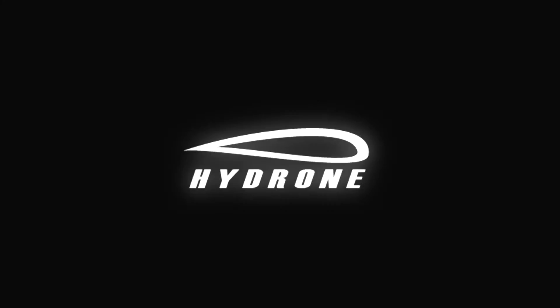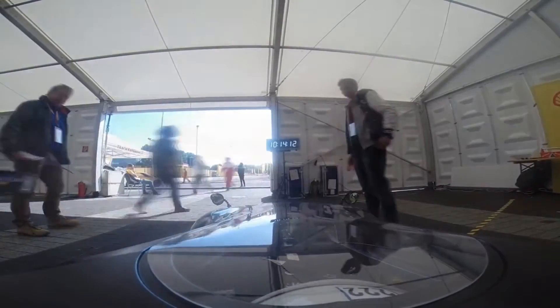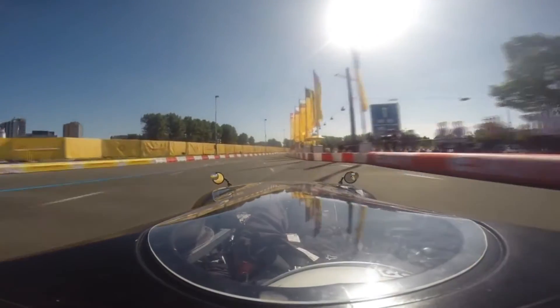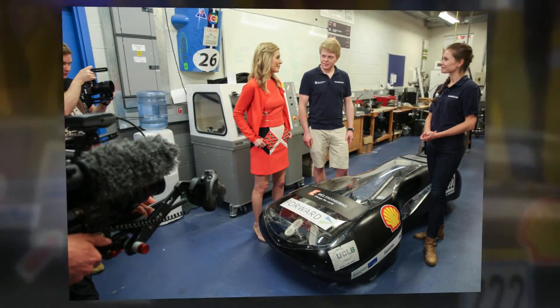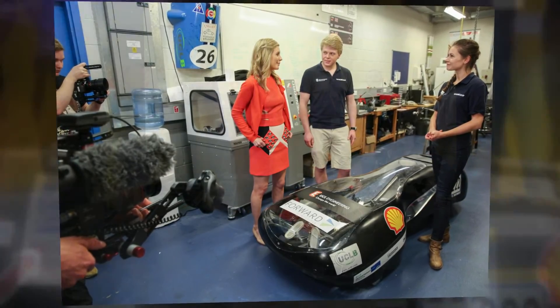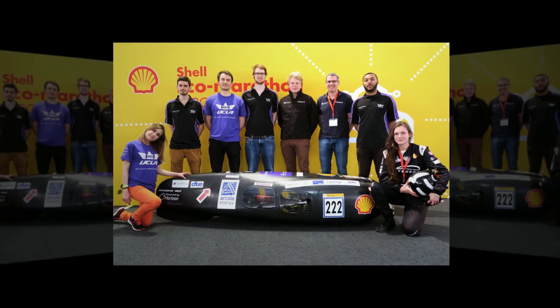Hi, my name is Dubya Shmi, and I'm Nick Kuzela — we're part of team Hydrone, UCL Mechanical Engineering. Hydrone is our entrant into the Shell Eco Marathon, a competition where universities are pitted against each other to design and build the most fuel efficient cars in the world. We are in the prototype category, running on hydrogen and using a proton exchange membrane fuel cell to power our electric motor and propel our car forwards.